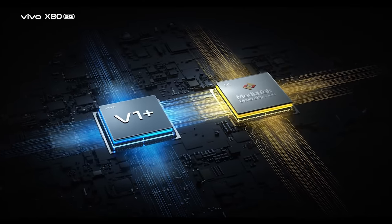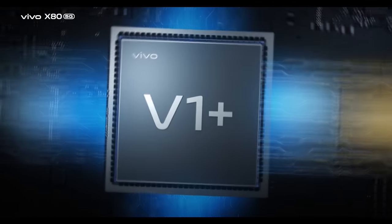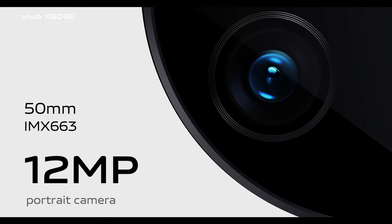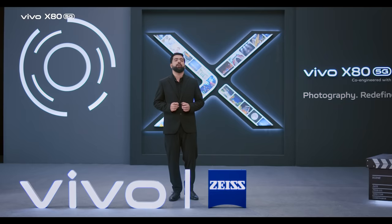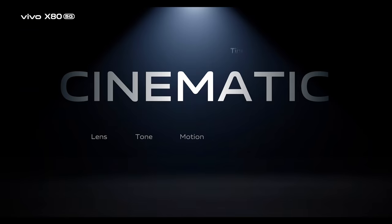For the first time in mobile industry, Vivo is presenting a dual chip flagship. 50 millimeter portrait golden focal length with 12 megapixel portrait camera to chase style portrait. What makes a video cinematic?